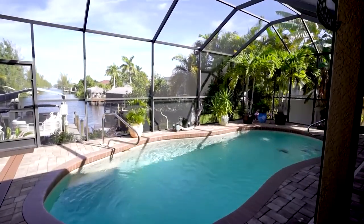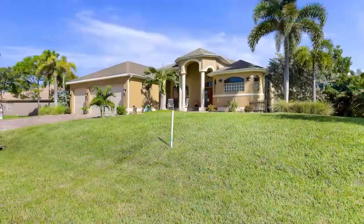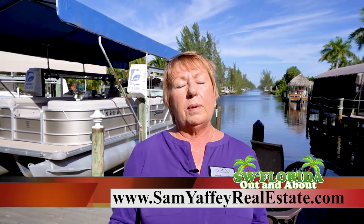You have a wonderful pool here. The home is just perfect. It's located near the Future Seven Islands, about a half block away. I have other homes available as well, including a pool home a half block from Joe Stonis Park. If you'd like more information about any of these homes, you can contact me at SamYaffe@gmail.com — that's S-A-M-Y-A-F-F-E-Y — or visit my website at SamYaffeRealEstate.com, or call me directly at 239-410-2324. I look forward to hearing from you. Come on down — you can't beat living here in this wonderful sunshine.